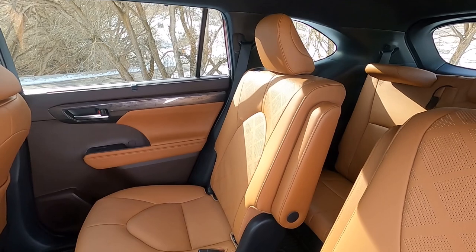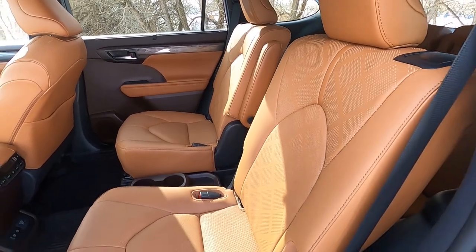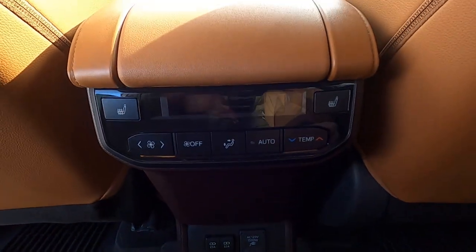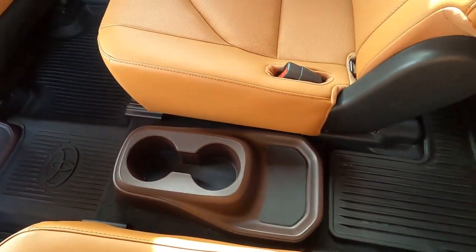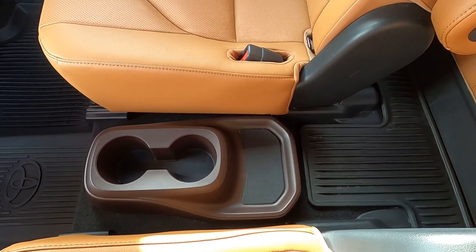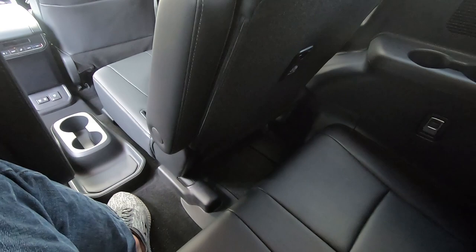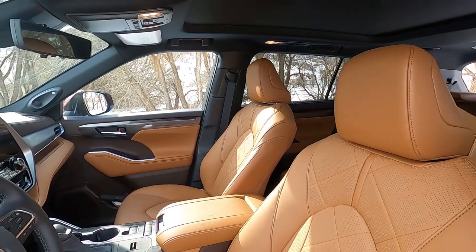Inside this platinum hybrid you get standard captain chairs, and this one is configured with a beautiful caramel leather interior that you can only get on the platinum trim. Second row passengers get a pair of USB ports, a household outlet, climate controls, and heated seats. Unfortunately, the cup holders are mounted on the floor in between the captain chairs, which makes it hard for kids or adults to move between the chairs. The third row is not a friendly place for adults and should only be reserved for kids or emergencies.